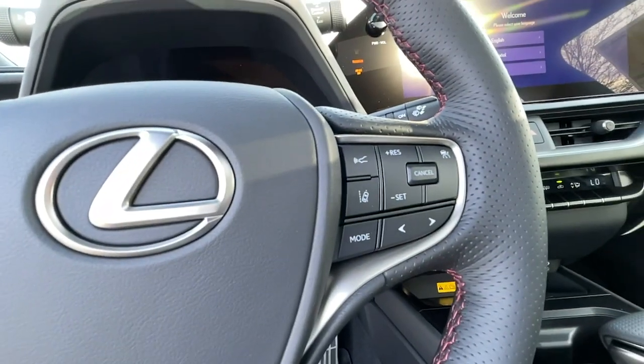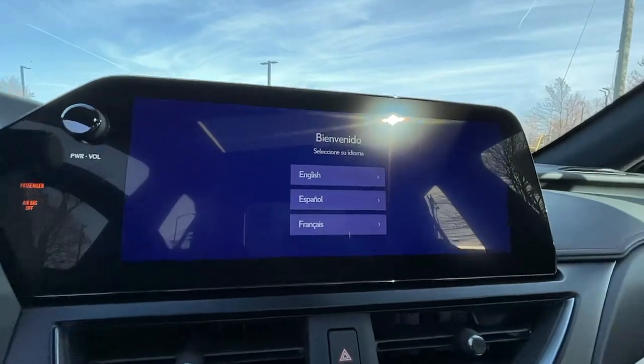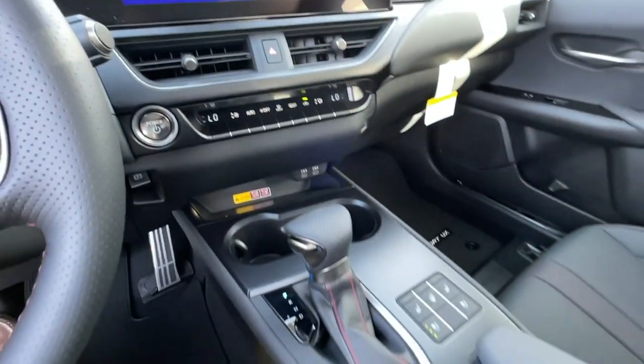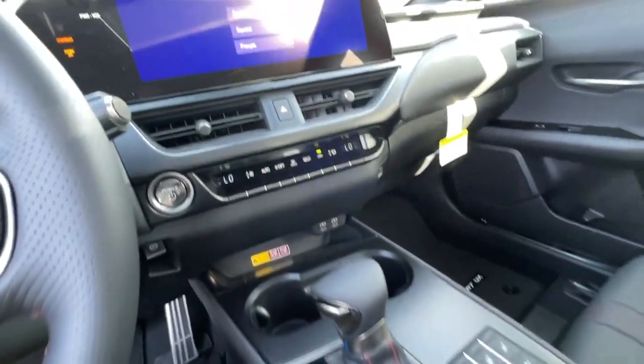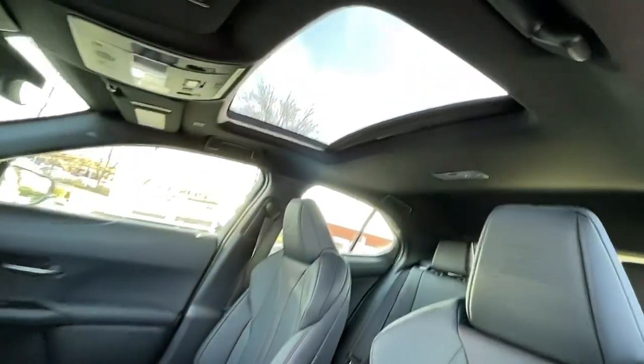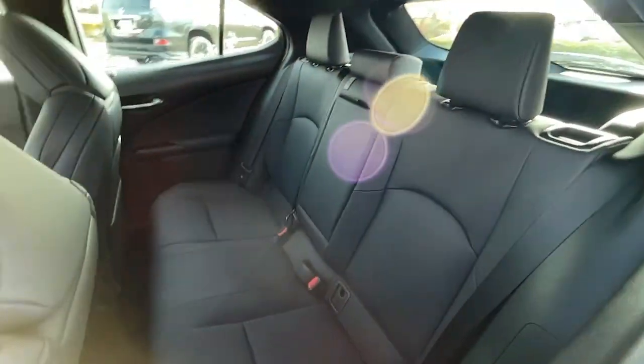Feel the pleasure of luxury in this refined UX. Treat yourself to a test drive today. Our staff will toss you the keys and give you an outstanding customer experience. Thank you.